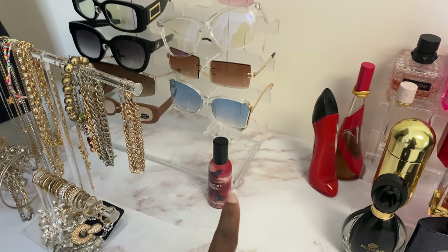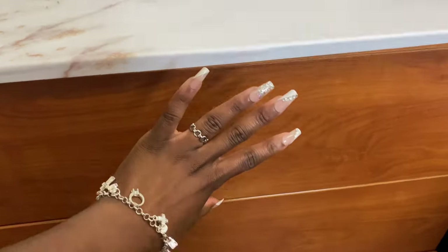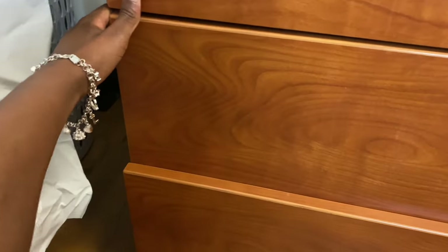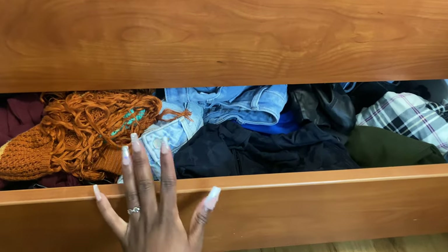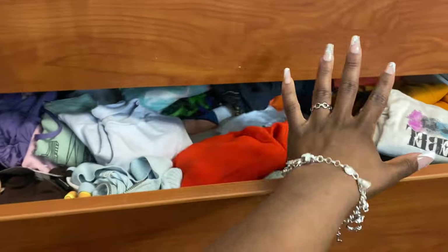I'm not gonna show y'all this drawer — it's my underwear, bras, swimsuits and it's a mess. Down here are my pants and everything is just really messy, and up here I have a bunch of tops just thrown in there.